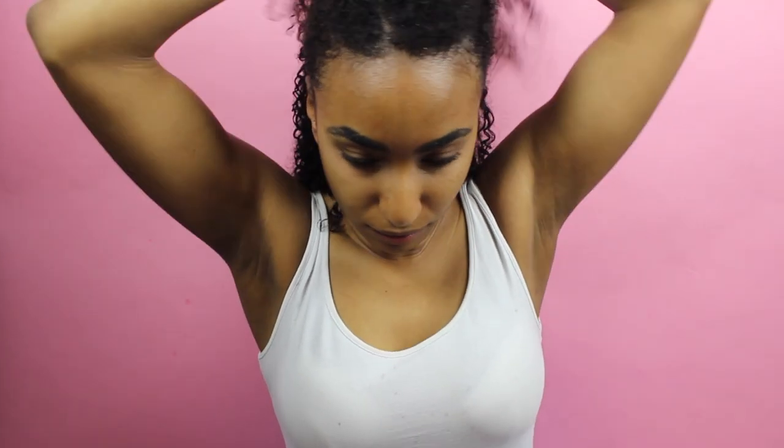Here I am rinsing out all of the conditioner. This is my hair fresh out of the shower — you can see it's already drying quite quickly. I normally apply my leave-in conditioner to soaking wet hair, which is really important for definition, especially for curly hair and especially for low porosity curly hair.